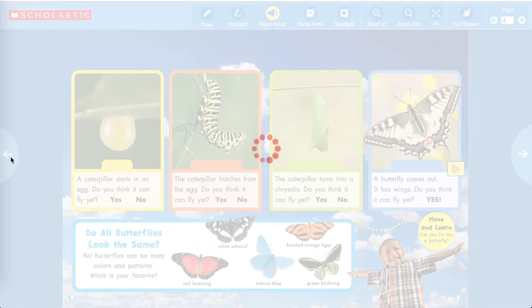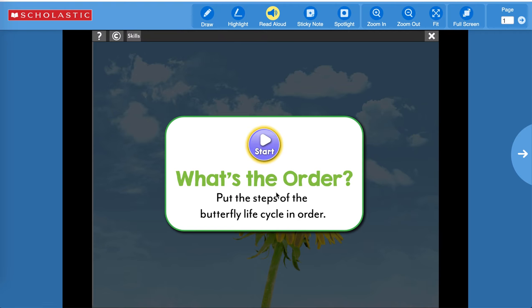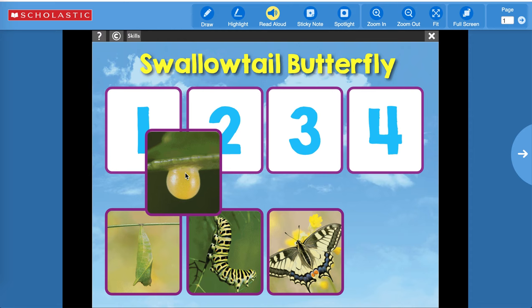All right, boys and girls, we did our video — now let's look at our game. 'What's the order? Put the steps of the butterfly life cycle in order.' Swallowtail butterfly — drag the pictures to put them in order, then click 'All Done' to check your answers. So in our story, which one came first? Was it the chrysalis, the caterpillar, the butterfly, or the egg? Let's try the egg, because I think the egg came first in our story.